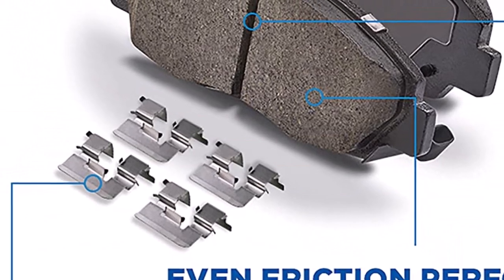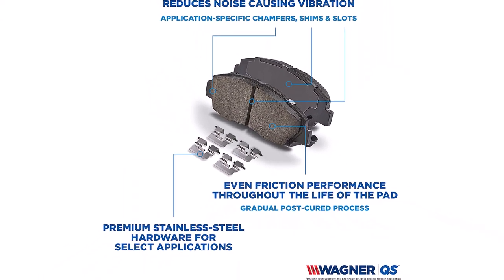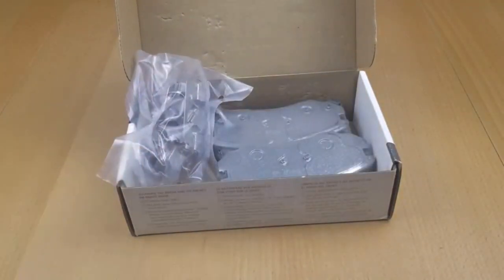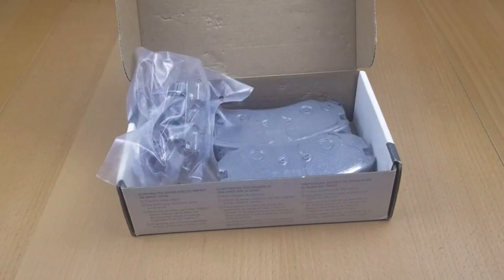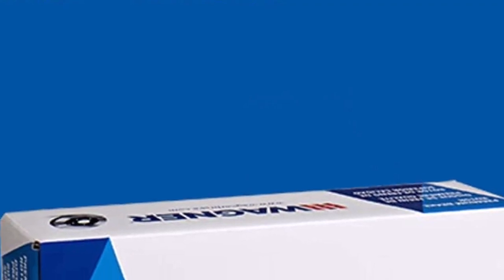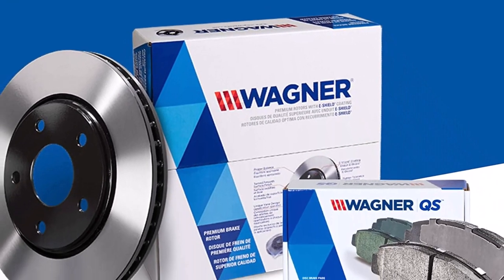As with any vehicle accessory, ensuring compatibility beforehand is essential. It's worth noting that, though these pads are strong, performance when towing depends on the vehicle setup. Installing the Wagner Quick Stop Ceramic Disc Brake Pad Set is a hassle-free process. Designed for a perfect fit, these brake pads offer a precise and straightforward installation experience. Whether you are a seasoned mechanic or a DIY enthusiast, you can save time and effort by easily replacing your old brake pads with this set.